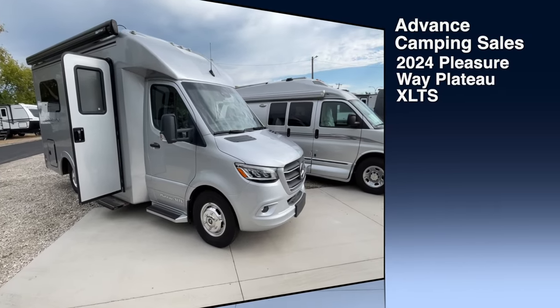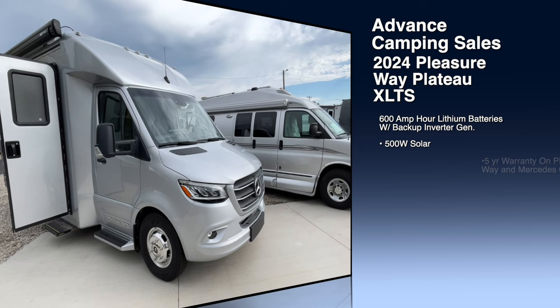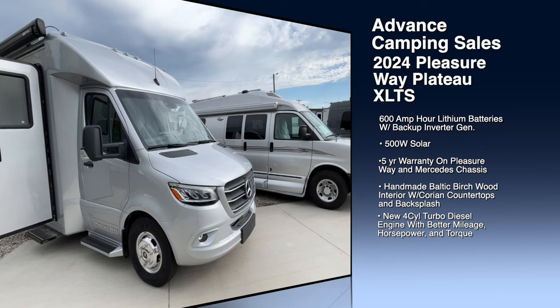Hello, this is Josh from Advanced Camping, bringing you another video tour. This one of a brand spanking new 2024 Pleasureway Plateau XLTS.